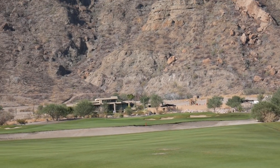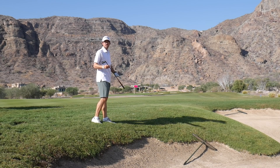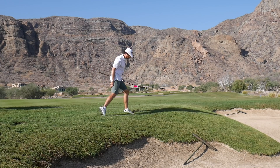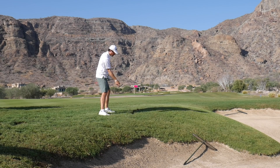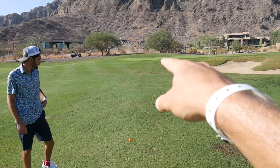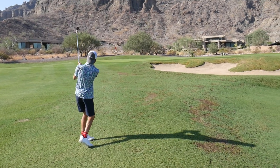We got 240 to the pin so definitely reachable. This lie is way worse than I thought — we're gonna try to gouge this hybrid out, hopefully tumble it up there. I got 235 to the front so I think if I hit it good I can get there. TPC Danzante Bay — one of the best, it is the number one course in Mexico I think. The pin is on a little shelf so we're gonna hit the half steep at the 56, play it a little short and right, let it bounce up there.